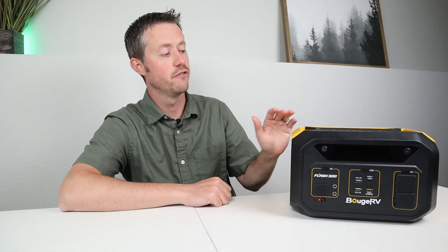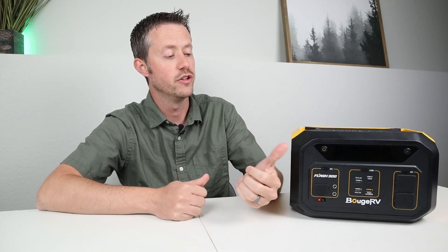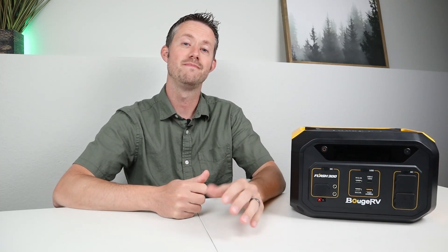There you have it — the BougeRV Flash 300. What did you guys think about the actual performance? Drop a comment below — is this something you'd go with or would you choose something else? If you like the content, please give a thumbs up. This is probably the last power station I'll review with lithium-ion or NMC batteries — I'm going in a different direction with different battery chemistries in the future. Thanks for watching, we'll see you later.